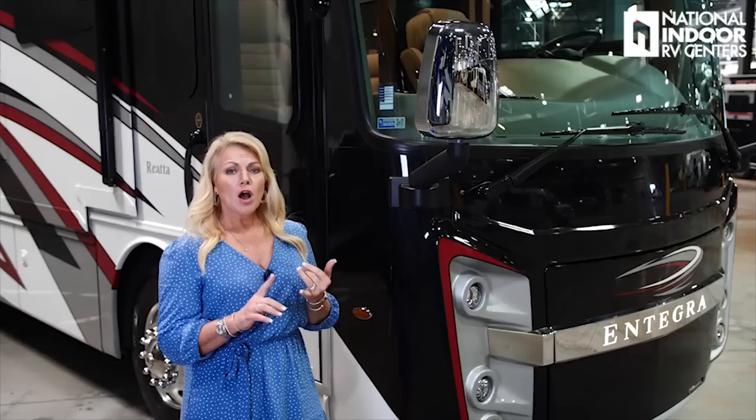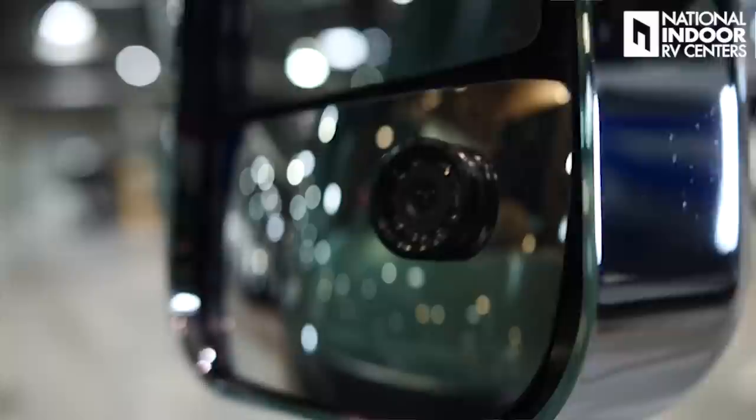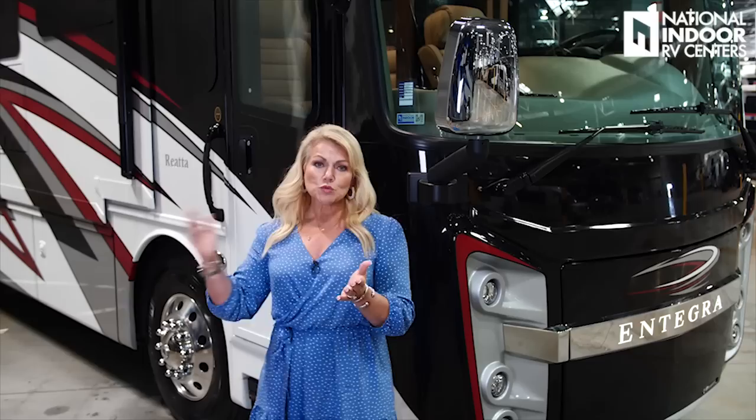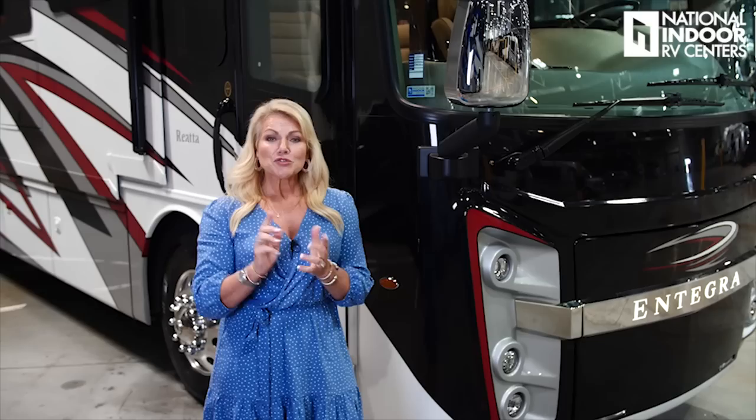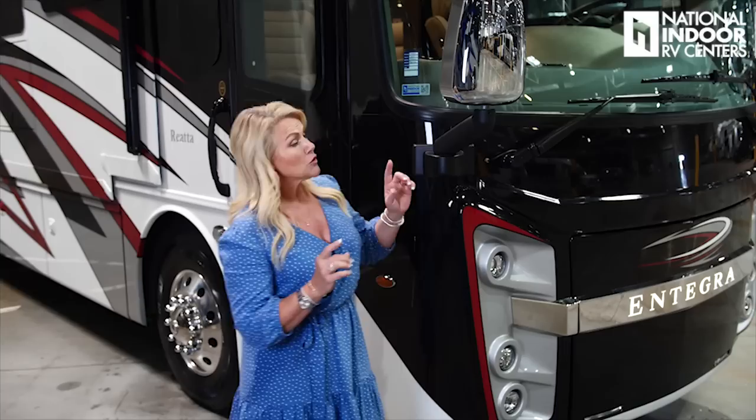The Riata comes standard with the chrome exterior mirrors, which just look beautiful. They are heated and internally controlled. They also have a camera right in that mirror — that's what gives you the shot of the full length of the coach when you turn on your left or right signals. You'll be able to see all the way down the full length of the coach, which gives you a lot of peace of mind as you're changing lanes or getting ready to turn. Another thing that comes standard this year in the Riata is the 360 camera — a bird's eye view. Really cool.